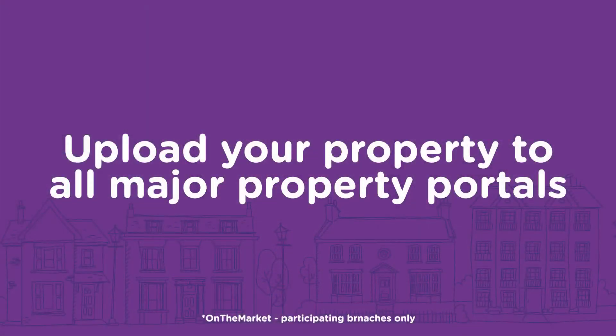Whilst at your property, your agent will then take photos both inside and outside the house and write up an interesting description. And now that you've signed the terms of business, they'll upload it for you on their website and property portals. Make sure your agent is on all major portals: Rightmove, Zoopla, OnTheMarket, and Prime Location.